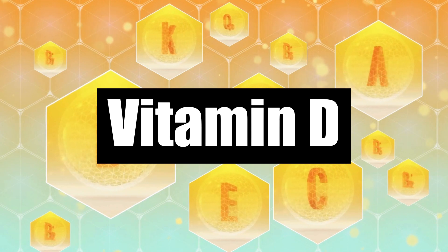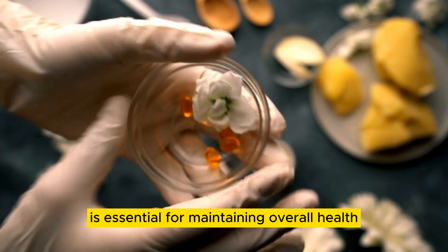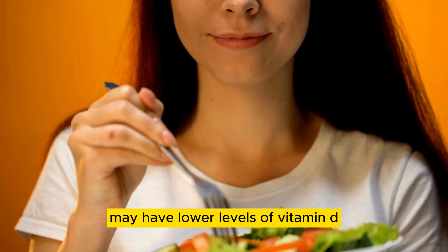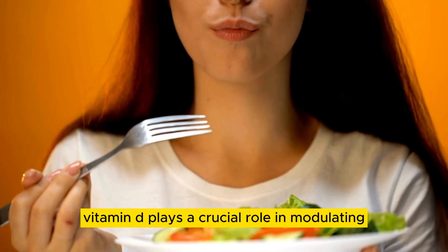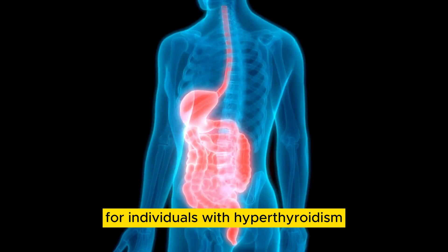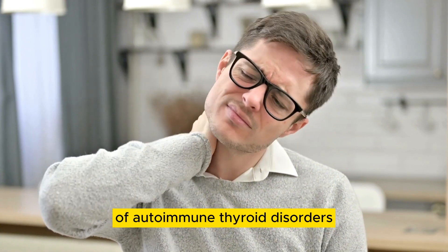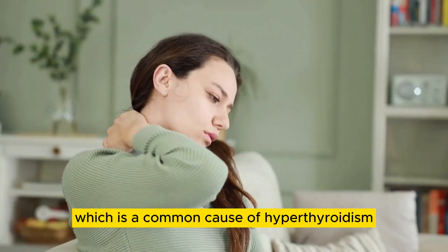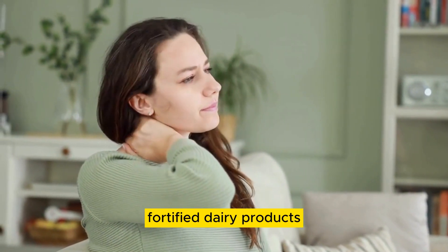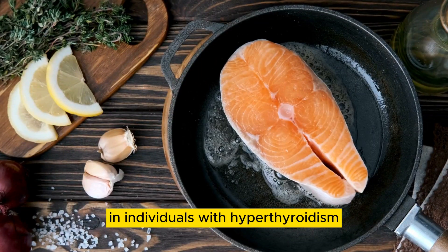Number 10: Vitamin D. Vitamin D, often referred to as the sunshine vitamin, is essential for maintaining overall health and well-being. Research suggests that individuals with hyperthyroidism may have lower levels of vitamin D compared to those without the condition. Vitamin D plays a crucial role in modulating the immune system and reducing inflammation, which can be beneficial for individuals with hyperthyroidism. Additionally, vitamin D deficiency has been linked to an increased risk of autoimmune thyroid disorders, such as Graves' disease, which is a common cause of hyperthyroidism. Incorporating vitamin D-rich foods such as fatty fish, fortified dairy products, and exposure to sunlight can help maintain optimal vitamin D levels and support thyroid health.